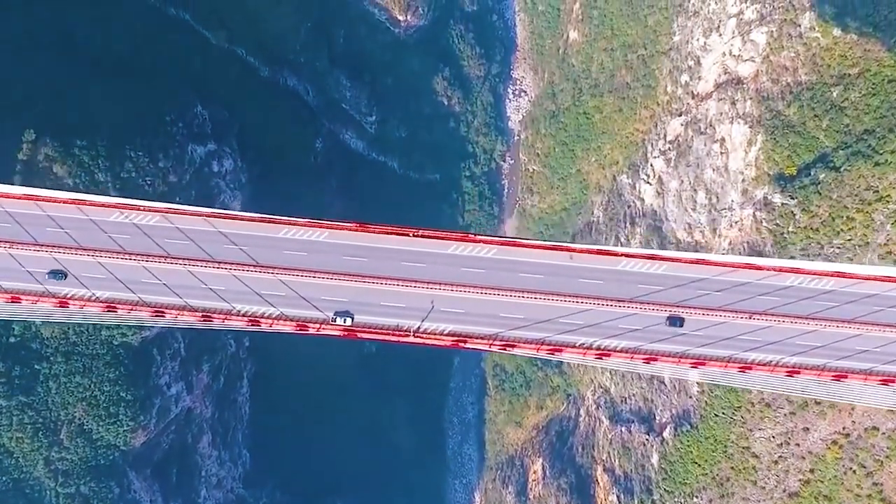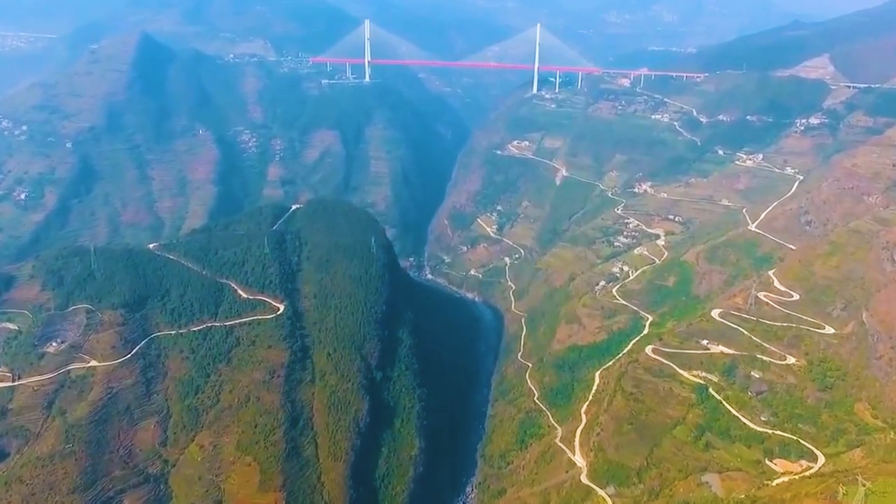Famous for its height, this bridge looks pretty scary as you can see from the drone footage.